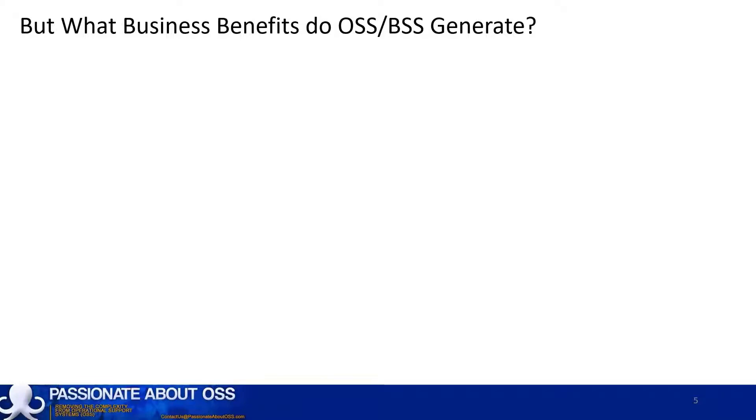Let's now look at what business benefits our OSS and BSS generate. What you saw on the previous slide was quite technical. You might be taking a more executive perspective and wondering how OSS and BSS really make a difference for a telco. What are the benefits they generate?